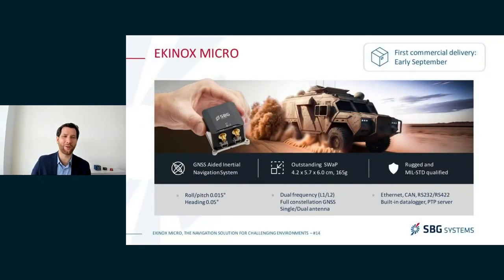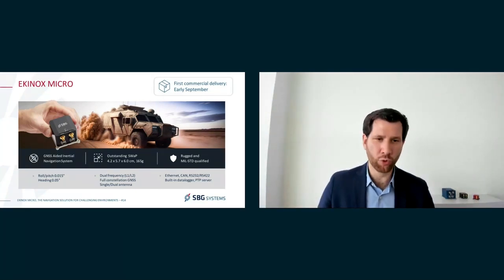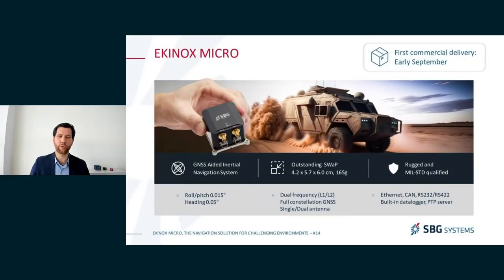The Equinox Micro is a miniature GNSS-aided navigation system. We have managed to integrate inside this very small INS a very high accuracy, very low noise IMU, and a dual antenna, full constellation, dual frequency GNSS receiver — all in a device that's less than six centimeters on each axis and less than 200 grams. Despite its small size, the Equinox Micro is very rugged, qualified for the harshest environments following MIL-STD guidelines. We've also built in high-level interfaces: Ethernet, CAN access, multiple serial ports, a data logger, and more.